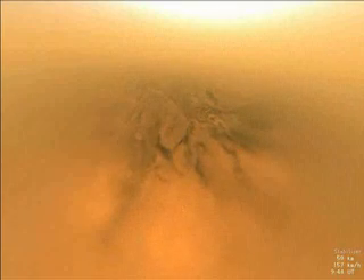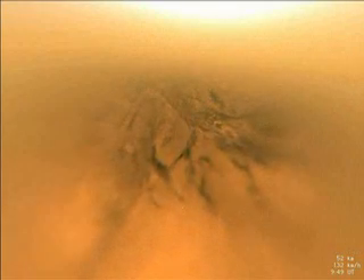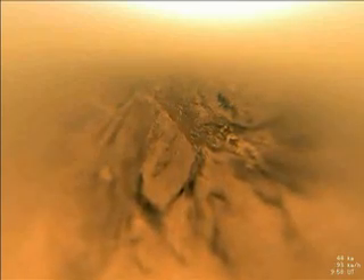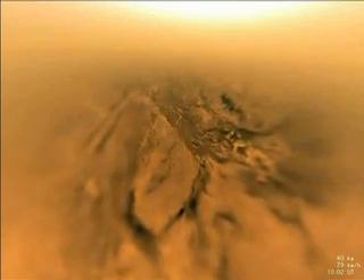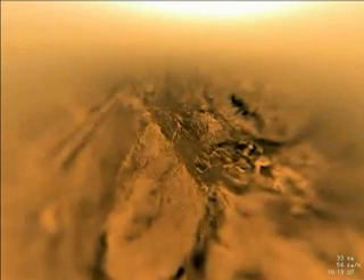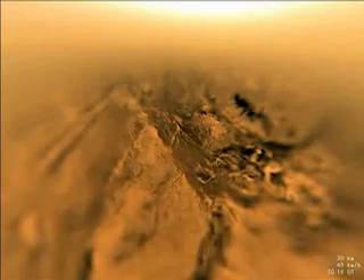Fifteen minutes later, the smaller stabilizer chute allows a faster descent at first, but slows as Huygens enters the lower, denser part of Titan's atmosphere. Huygens is approaching a dark valley between brighter, hilly regions. Beyond the hills to the left, two dark parallel lines appear, which are later discovered to be part of a vast system of dunes which surround the moon.